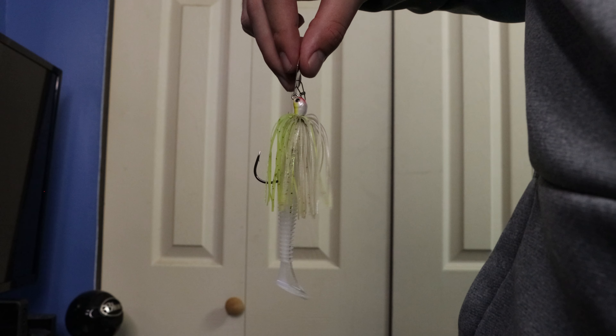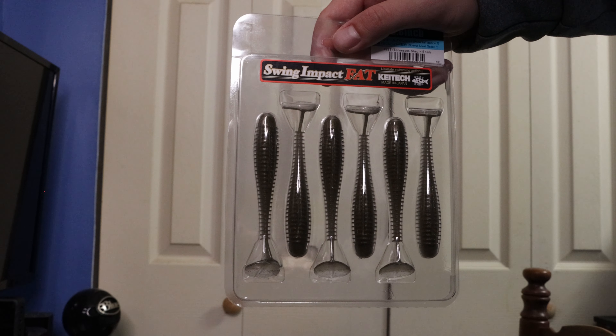Another good retrieve is popping the paddle tail across the bottom. This works extremely well especially whenever the bass are hugging the bottom — they are very curious by nature and they just cannot resist it. Also consider how fast or slow you are retrieving the paddle tail. Sometimes burning the paddle tail back to you will trigger some very aggressive strikes, and other times using a slower retrieve can get you more bites. It really depends on what time of year you're fishing and what the mood of the bass are.